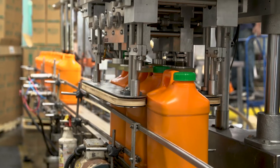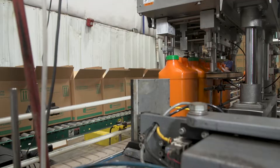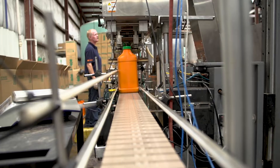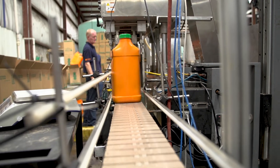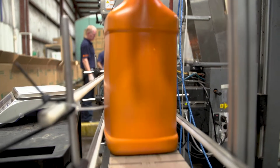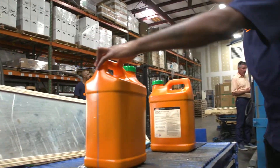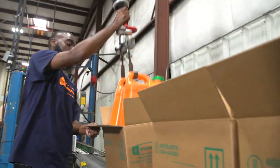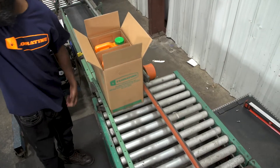As the filled jugs move down the line, they are capped automatically. Each jug has finally earned the right to wear the Fluortine logo and label, as seen here with the air-pressurized labeling system. With a filled jug weighing as much as 35 pounds, Fluortine invested in vacuum-powered lifting devices, allowing one person to easily load two filled jugs into the box.